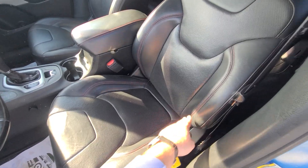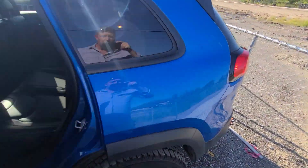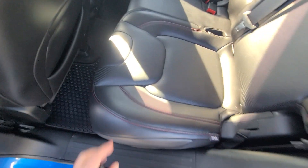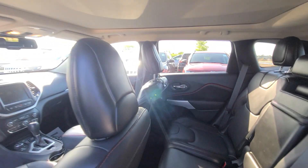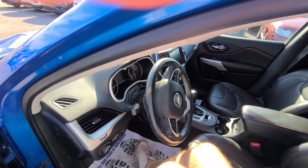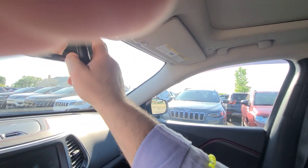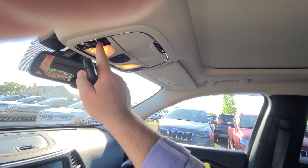I don't see any wear on the seats — everything looks very, very good. As always, rear seats look brand new since nobody ever sits there. She is fully loaded: 12-way power seat with lumbar support and a panoramic sunroof.